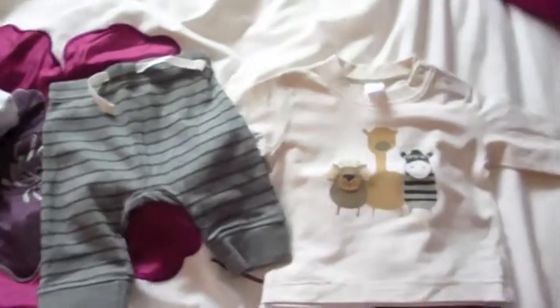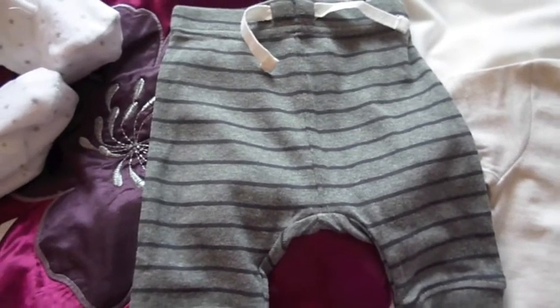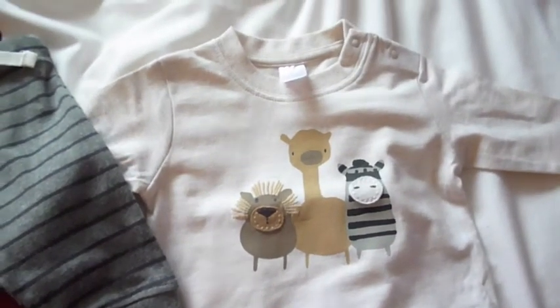Then also for the boys, I got these which came in a pack of two, and Finley's wearing the other one so I'll show you in a minute.